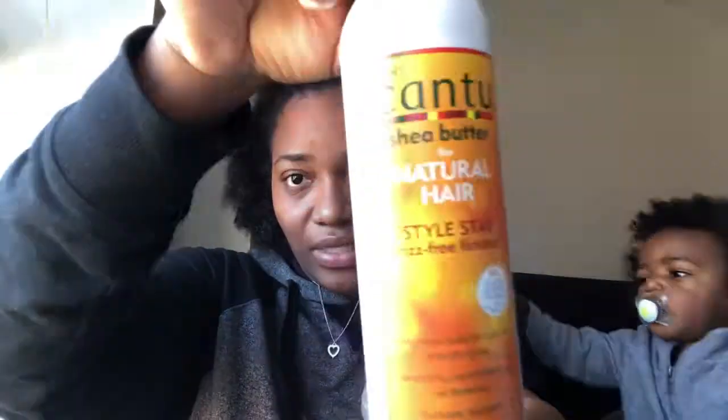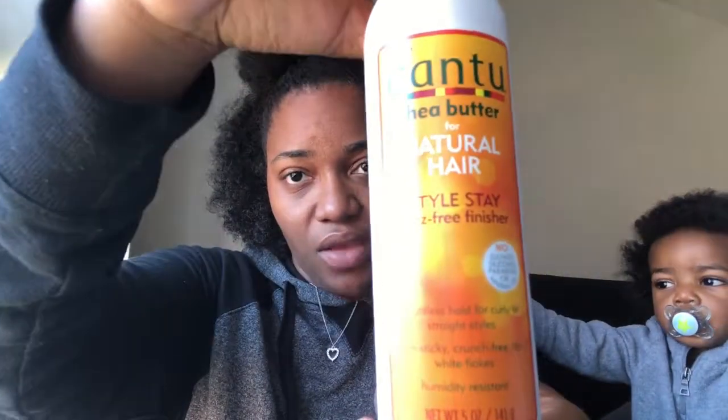The next thing falling out at me is the new Cantu Shea Butter for Natural Hair Style Stay Frizz-Free Finisher. It has no sulfates, parabens, mineral oils, or silicones. It offers weightless hold for curly or straight styles, is non-sticky and crunch-free, no white flakes, and is humidity resistant. It has a little spray top and comes in five fluid ounces.